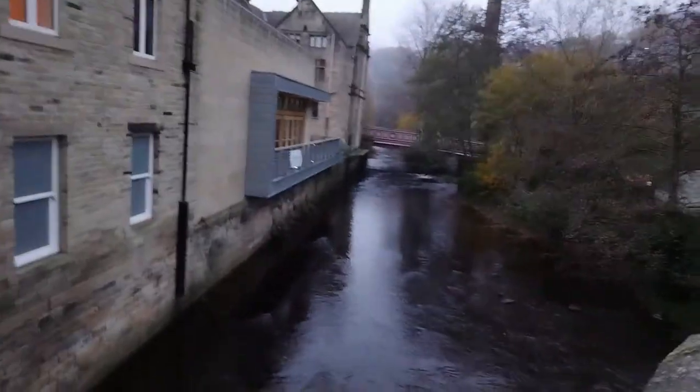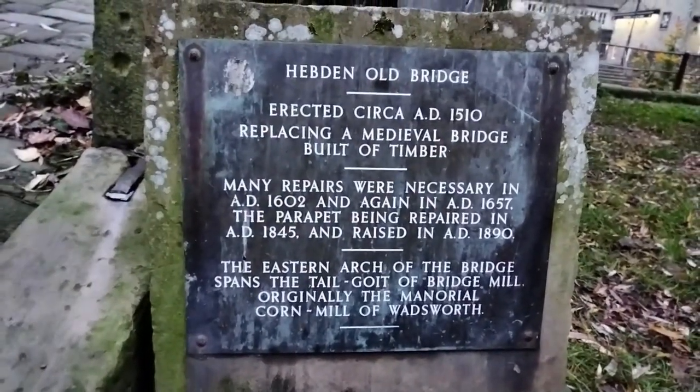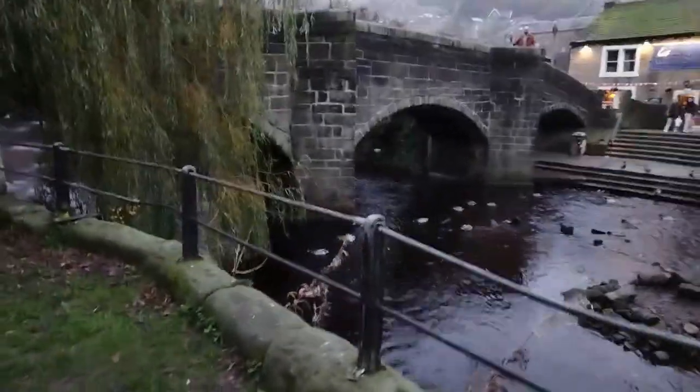There's some repairs done in 1890. There's a road bridge. There you have it ladies and gentlemen, there's a Hebden Bridge.